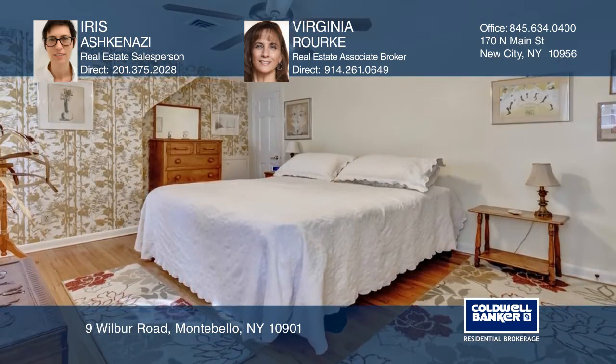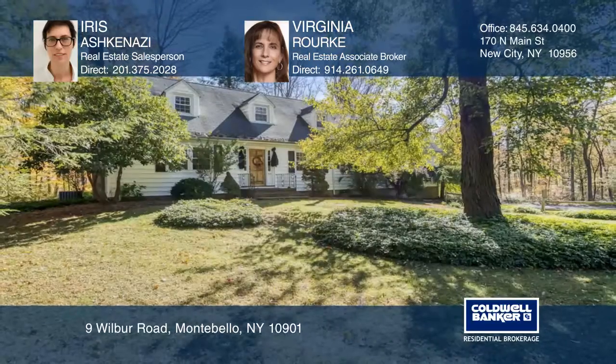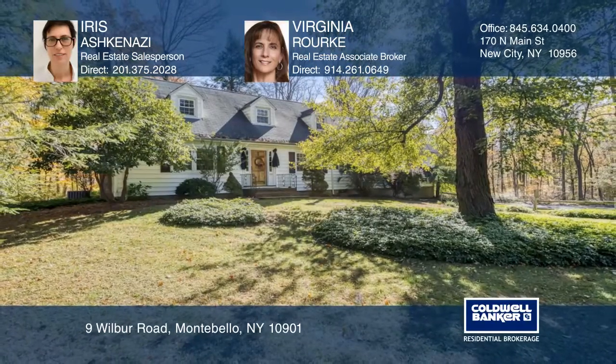The backyard is private with overhanging trees, a lush wisteria, and two rear patios. Buy your dream home today by calling Iris Ashkenazi and Virginia Rourke.